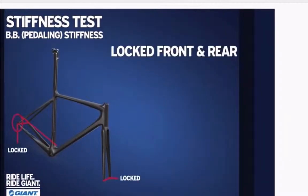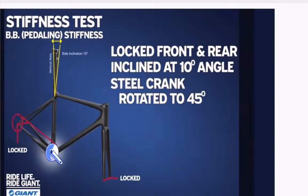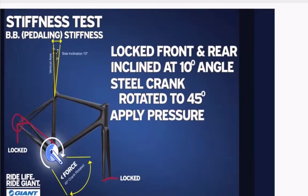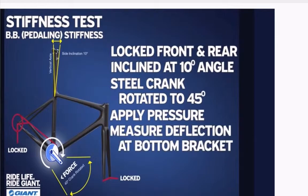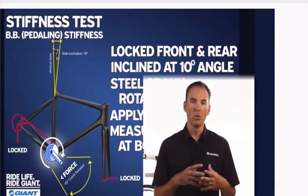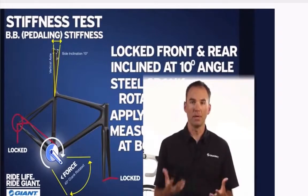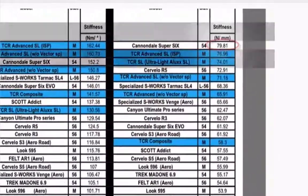The next test is the bottom bracket stiffness test. The bike is locked into a steel fixture at a 10-degree angle; the rear dropouts and fork dropouts are locked so they cannot move. We then put in a steel fixture which simulates crank load — the crank arm is set down at a 45-degree angle, which is the highest point of power in any given pedal stroke. We apply pressure to the end of that crank arm, which shows us the deflection in the bottom bracket, measured in Newton meters. This shows how stiff and how efficient the powertrain area is within a given bike.